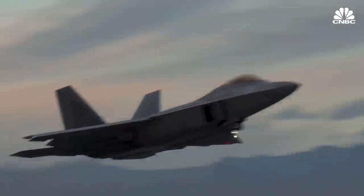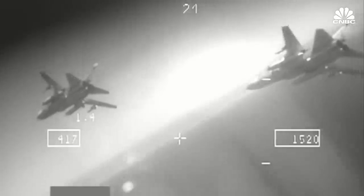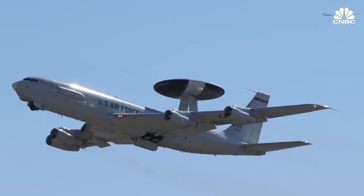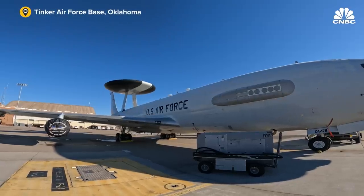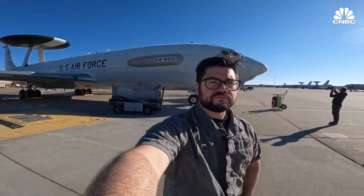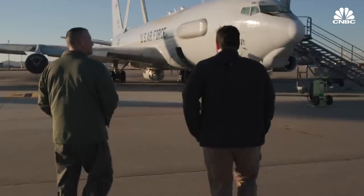Knowing where the enemy is can be the difference between life and death on the battlefield, which means that having a way to see what's coming can be a decisive advantage. From 2007 to 2009, this producer actually flew on the E-3 Sentry while in the Air Force. But the aircraft I've come back to isn't the same as the one I used to fly on, thanks to billions of dollars worth of upgrades.